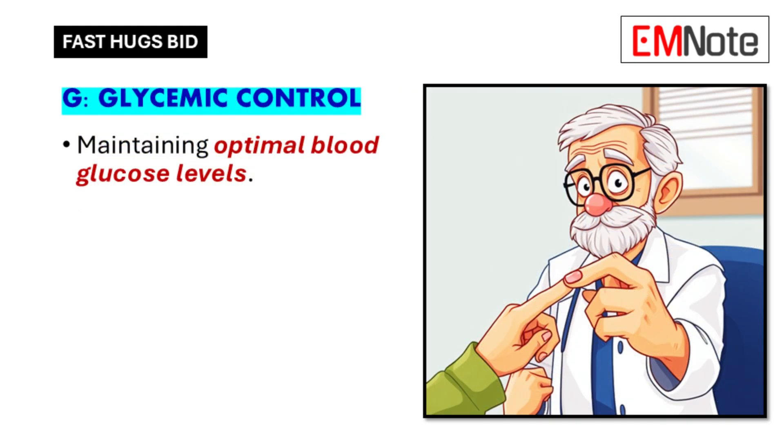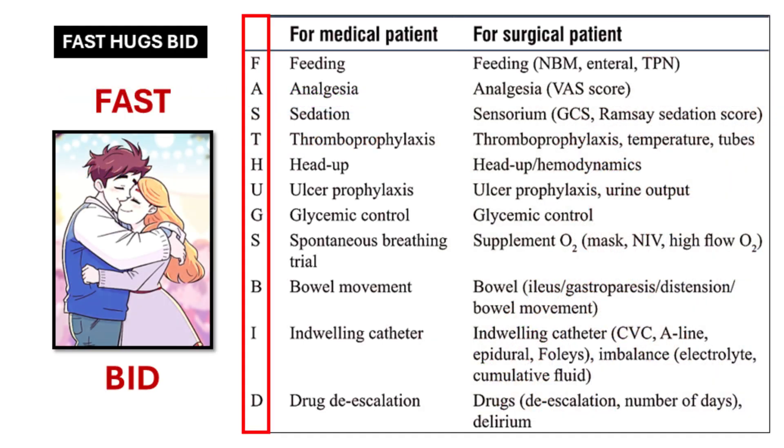G is for glycemic control — keeping blood sugar levels in a healthy range — which is important for all critically ill patients, not just those with diabetes. High blood sugar can delay healing and increase the risk of infections. Now we're getting to the BID part of the mnemonic, which stands for bowel function, indwelling catheters and imbalance, and drugs and delirium.